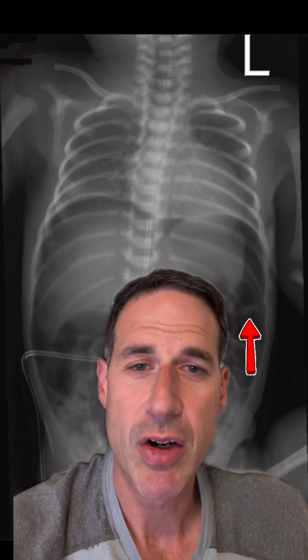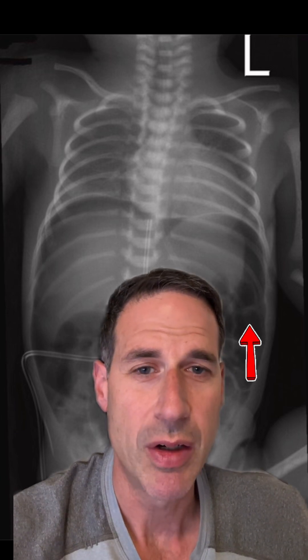It was pretty clear that air had gotten outside of the abdominal organs and there had been a perforation, as evidenced by the air within the abdomen around the organs shown by the arrow. It's what was found at the bottom of this image with the additional arrows pointing that is the surprise.